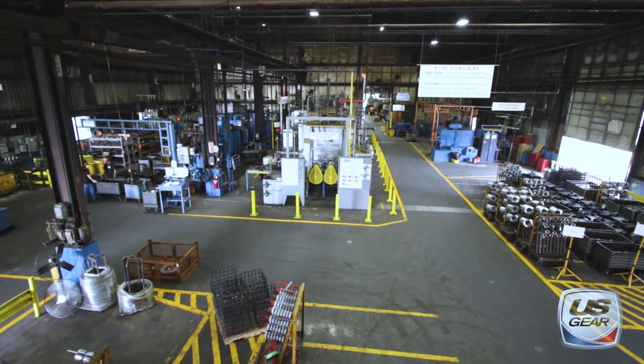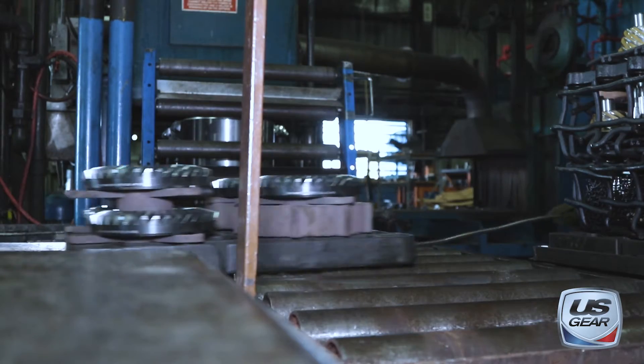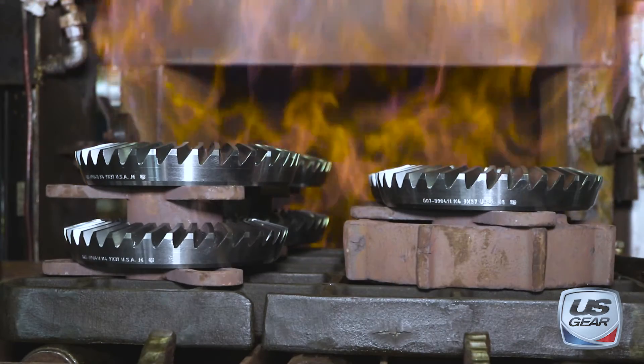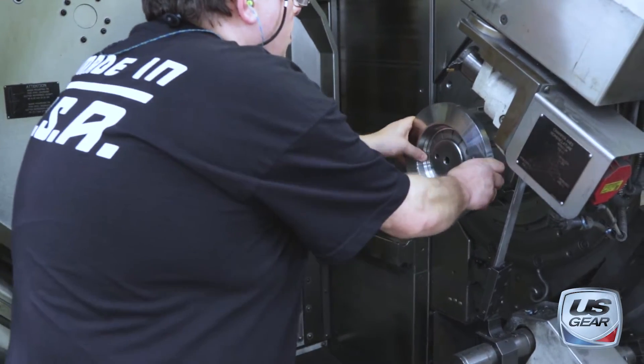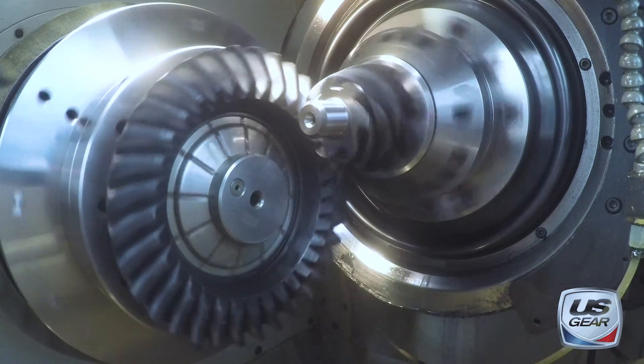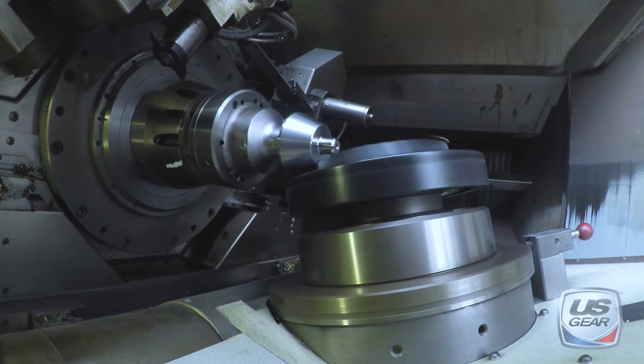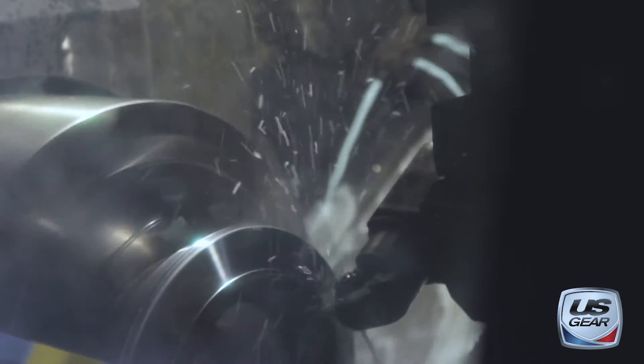In our 95,000 square foot production facility, we utilize state-of-the-art manufacturing technology to produce high-point and spiral bevel ring and pinion sets. The Gleason Phoenix dry-cut system utilizes a duplex cutting method that produces a stronger gear than the traditional five-cut process by eliminating stress risers and creating a smooth radius in the root of the gear tooth.